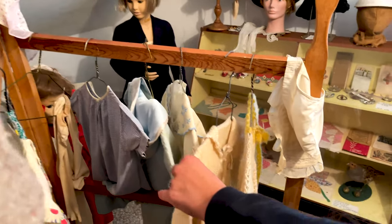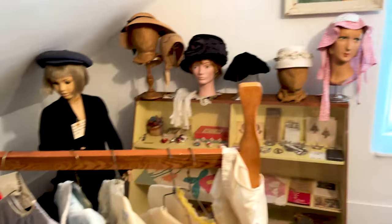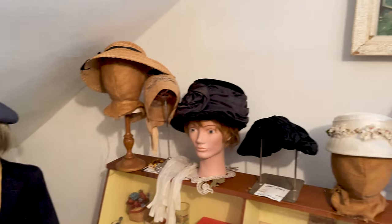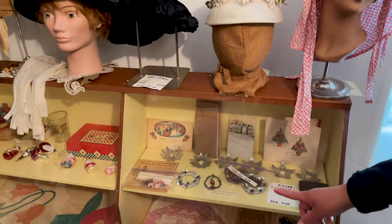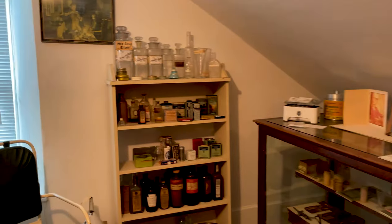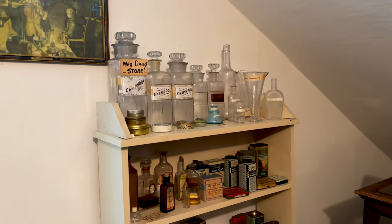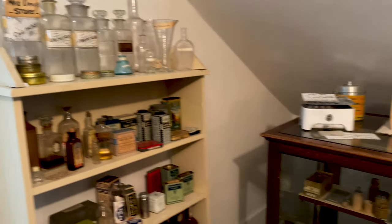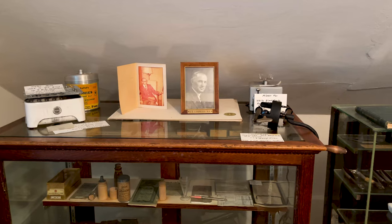Look at the children's clothes, baby clothes — see, you'd have to wear these kinds of clothes. The ladies' hats and accessories. There's some of the drugstore material from Dog and Hox's drugstore, and then Dr. Lonlan, who was a long-time doctor in this place.